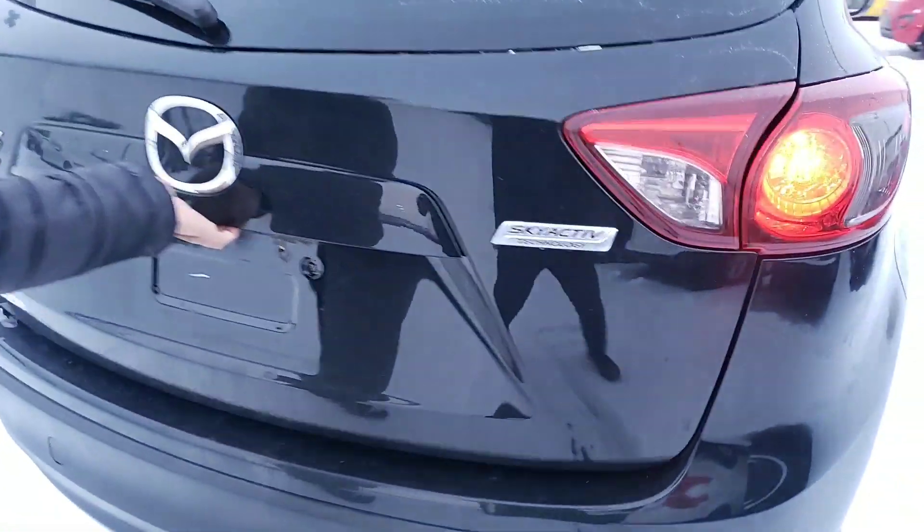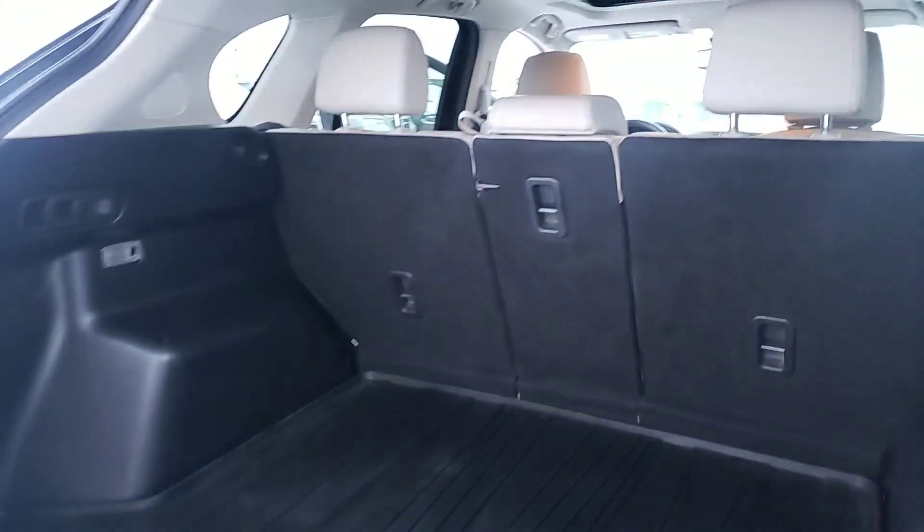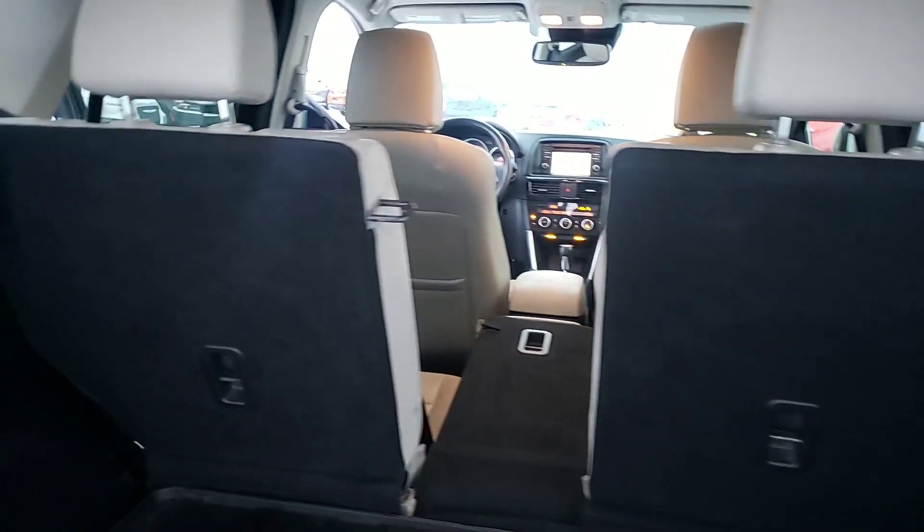Let's take a closer look around the back — you can see the all-wheel drive badge right there. I'm going to go ahead and open this trunk up. You get a ton of cargo storage space and the all-weather cargo mat.